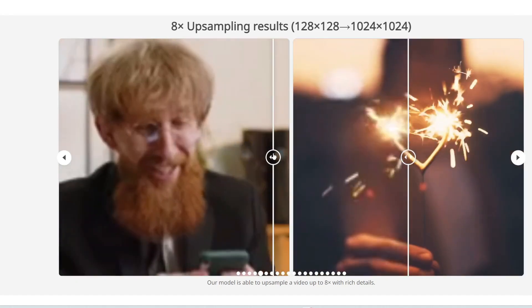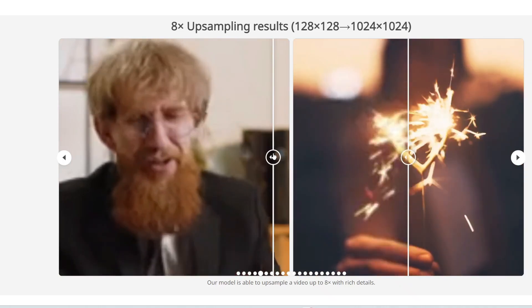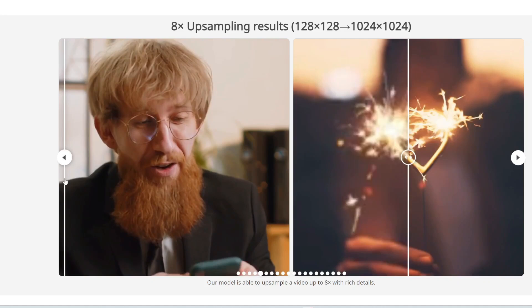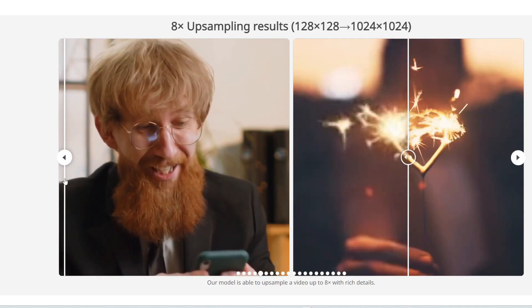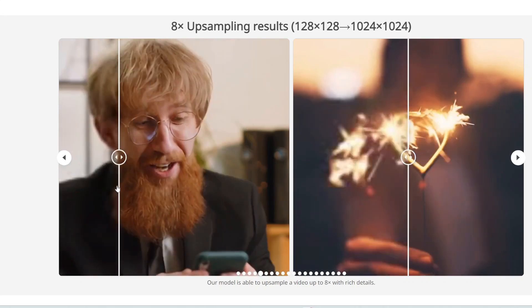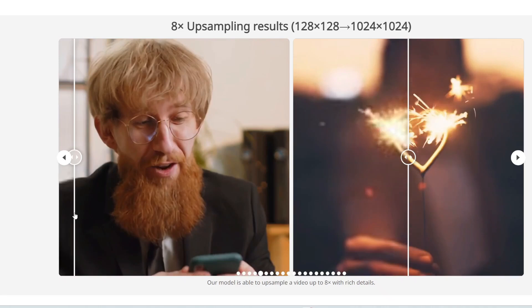Here's another example showing a face. It's super blurry — you can barely see any details. But now look at that: the frames on his glasses, his hair, his beard are just super sharp. I honestly can't find any flaws with this.